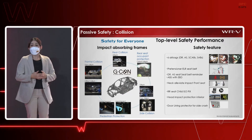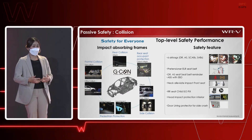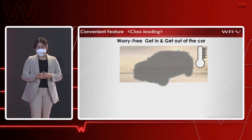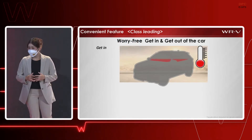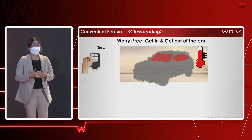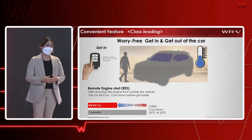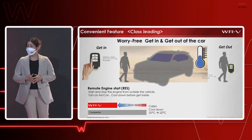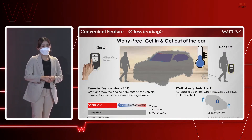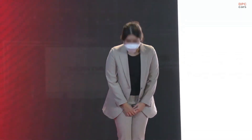For safety features, we provide airbags, pre-tensioner seatbelts, ISOFIX, and interior parts designed to protect your head and body in an impact. Matching our core value of worry-free, we have remote engine start which can turn on the air conditioning before you get into a hot car. With the higher performance air-conditioning system, the cabin cools down faster in about half the time. And when you get out, the walk-away auto door lock ensures your car is always locked automatically — no need to check anymore. That is everything in a nutshell about the WR-V. Thank you for your kind attention. Please give a lot of support. Thank you.